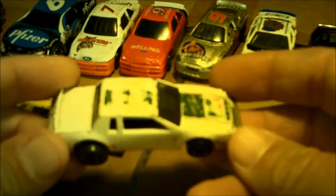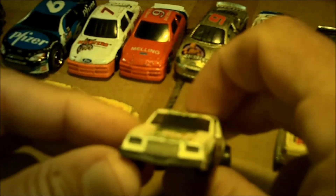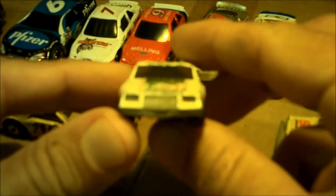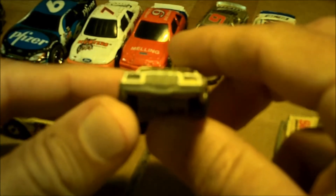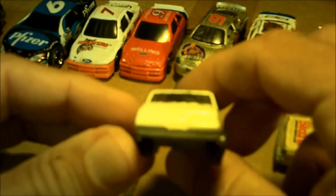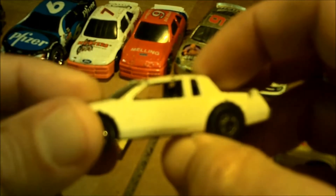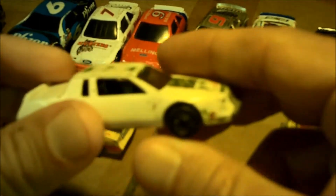Found a Darrell Waltrip number 11 Mountain Dew that looks like it was crashed and left for dead — no tampos on the side anymore and you can barely see the number 11. But the body is really sharp; the grille looks really good, the headlights look really good, the tires are a little jacked up but the body is nice. Inside they even have just one seat with the roll bars, so they made a real attempt to do it justice.